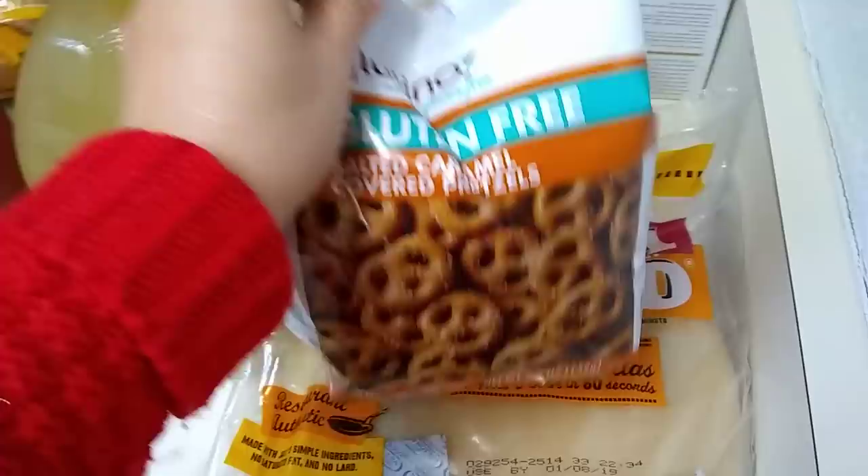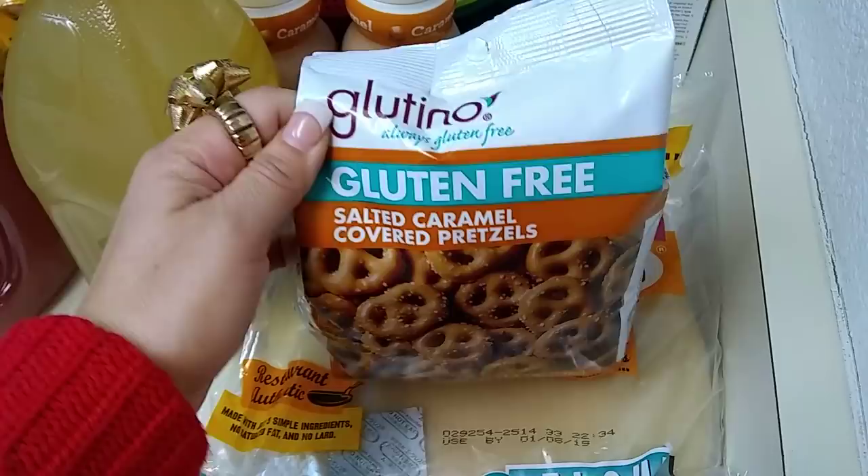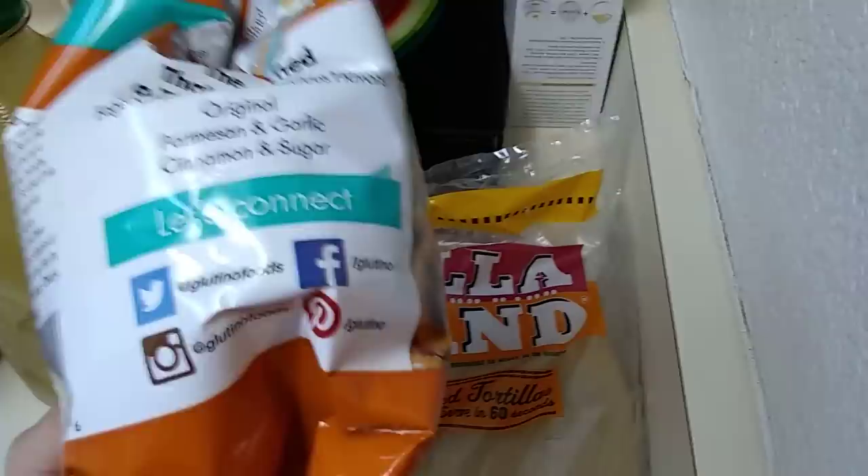I also picked up these — they were in the refrigerator section; I'm not sure why they're refrigerated, but I did put them in my fridge as well. These are Glutino, always gluten-free, and this is salted caramel covered pretzels. This is 5.5 ounces — I thought this would be a nice little treat for the holidays. The expiration date is January 15, 2019.